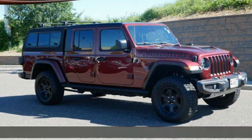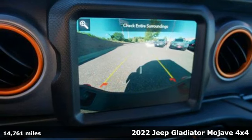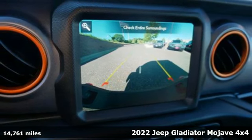Here's a 2022 Jeep Gladiator. The Jeep life fits your life. A great vehicle is comprised of great features like these.